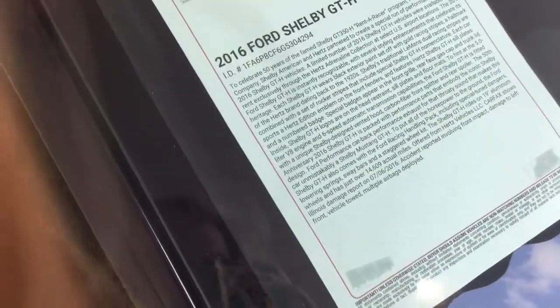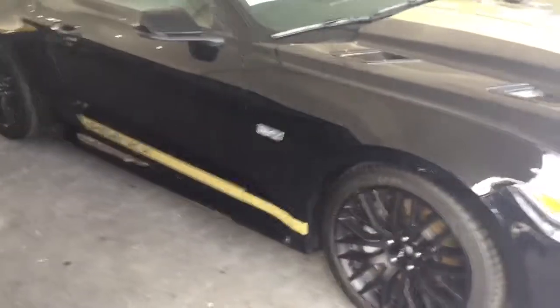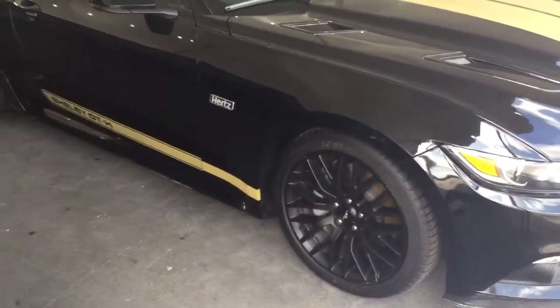It doesn't really say what number this one is. Anyways, this is to commemorate the 50th anniversary of the old GT350 — the GT350H from '65.